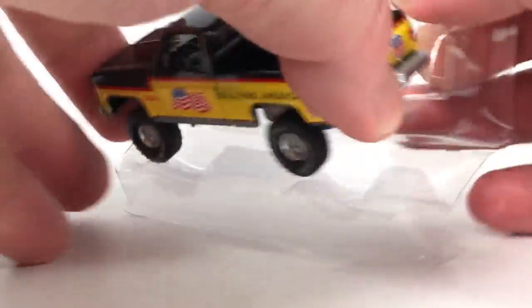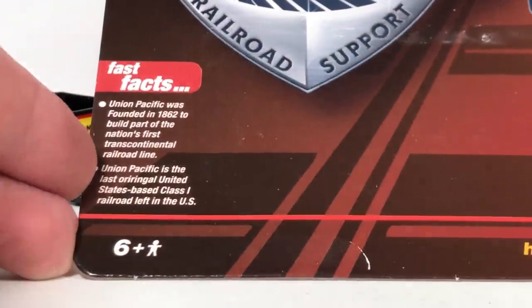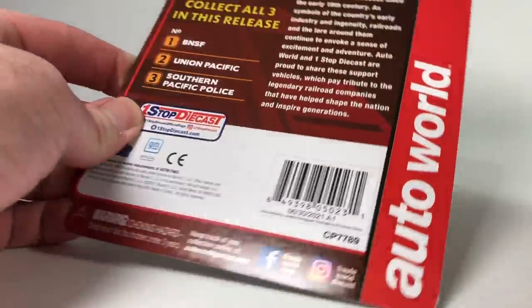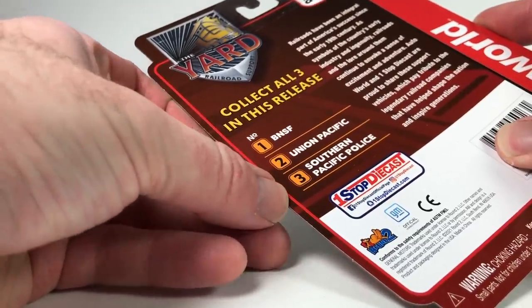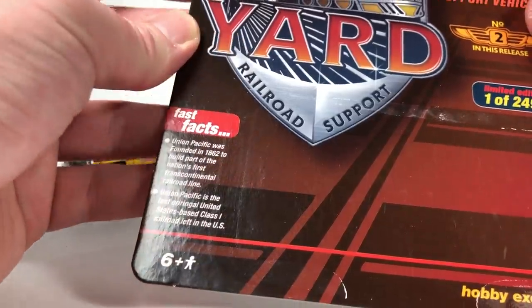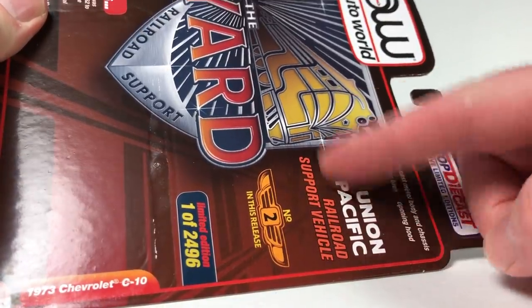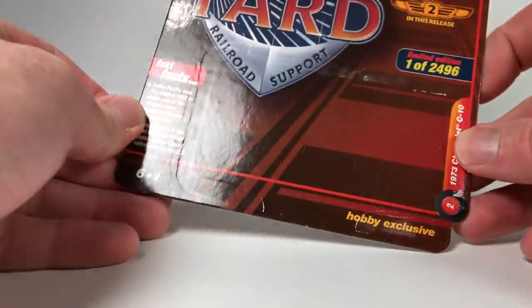We'll look at Auto World quick — the square bodies. This one was already coming off the packaging so we'll start with it. Here's the card — limited to 24.96. This is One-Stop Diecast Racing Legends — it's just a different theme. There are three to collect in this release. Number two is a Union Pacific Railroad support vehicle. I can't imagine these will be as popular as the racing legends ones — more niche.